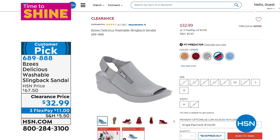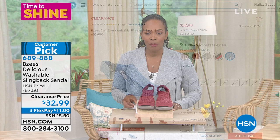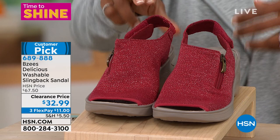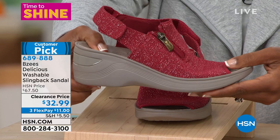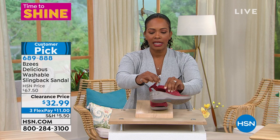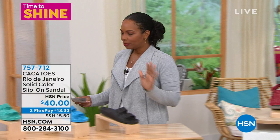We also have more from Beezy's — this is called the Delicious, a washable slingback sandal. You're seeing all the colors: gold, red, black, stripe, and washed denim. Those are on clearance — we took about $35 off the price. We have it in medium and wide widths, starting with size 6 going to size 12. It has a two-inch molded heel with a little platform so you don't feel like you're on a really high heel, flexible grip on the bottom, and an adjustable slingback. Item number 689-888.